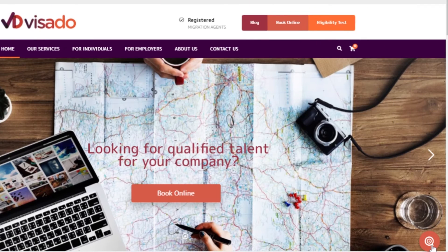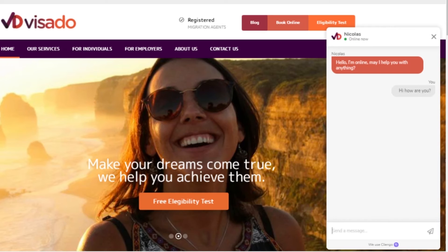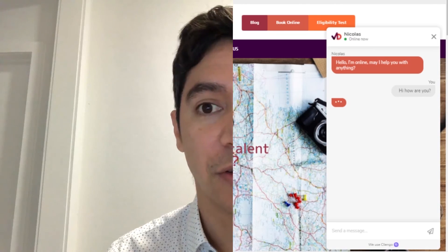Remember, we also have an online chat in case you have any doubts or anything about the purchasing process. At Visado, we want you to make your dream of living in Australia come true, and we want to help you achieve that.